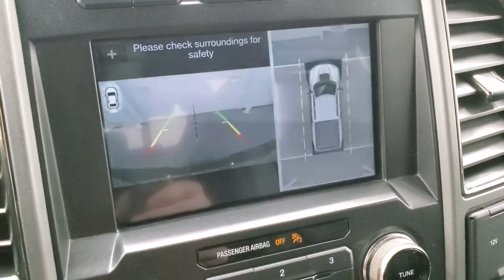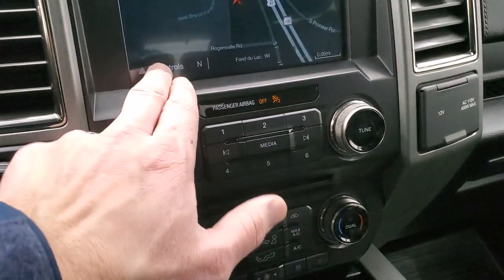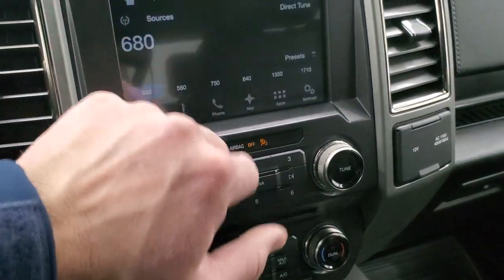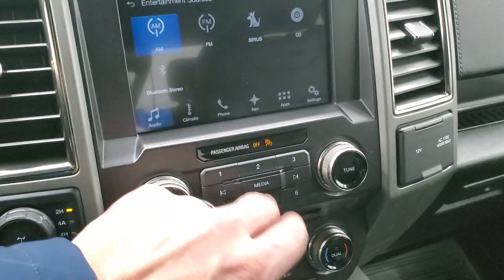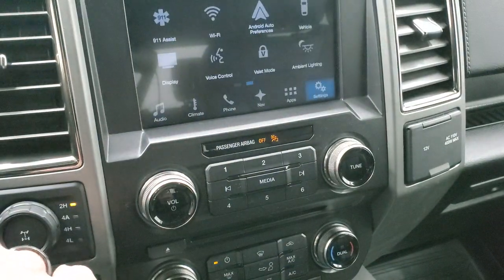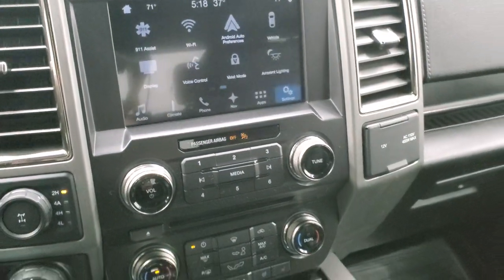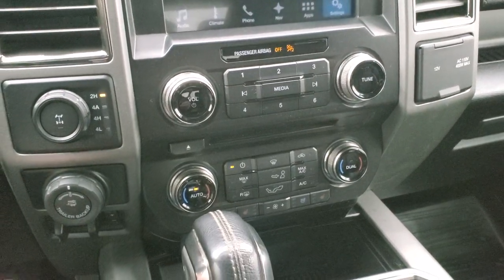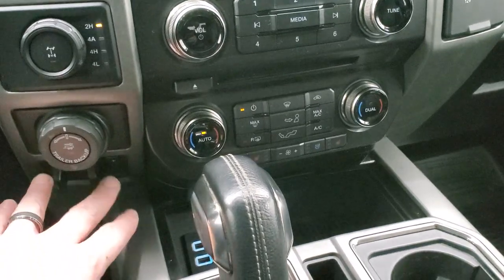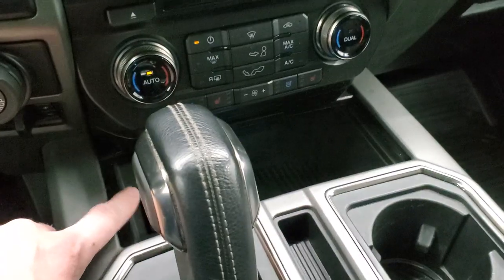Down here are your radio and audio controls. It has AM, FM, and SiriusXM radio capabilities, plus a CD player. You have all your different apps including Android Auto, Apple CarPlay, and an ambient lighting app where you can change the color of the cup holders and accents. Down here is your four-wheel drive selector, pro trailer backup assist system, factory brake controller, and climate controls including dual-zone climate.